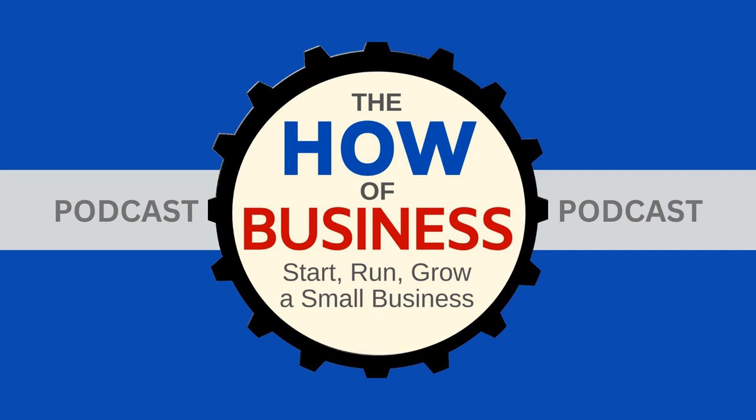Henry wraps up by thanking John for joining the episode. He notes that new episodes of the How of Business release every Monday morning and can be found anywhere you listen to podcasts, including at thehowofbusiness.com. Thanks for listening.